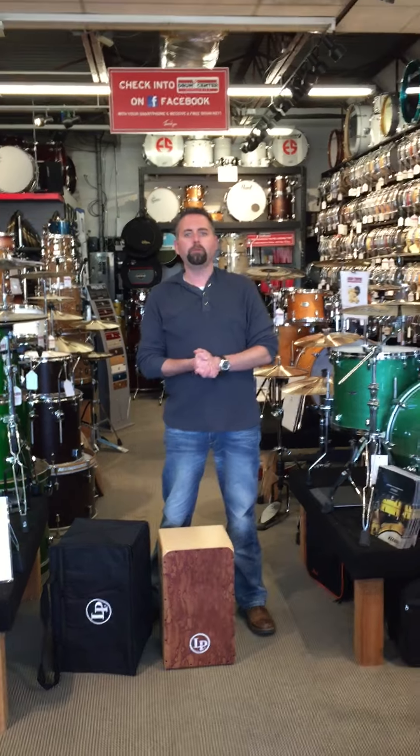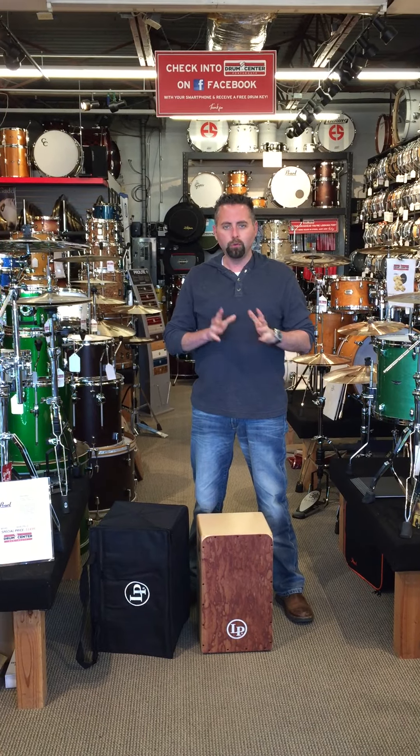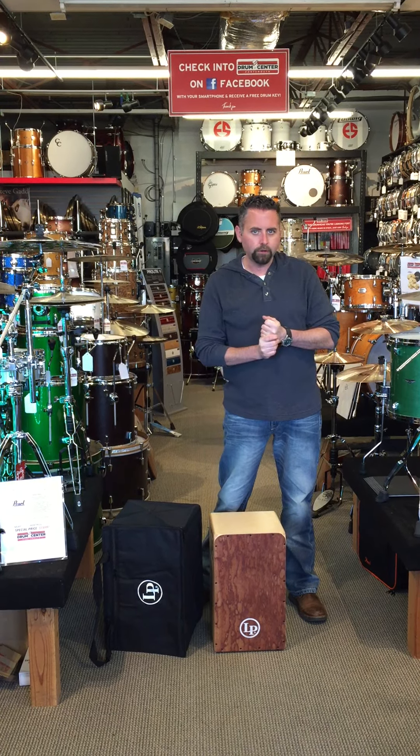Hi, I'm Shane with the Drum Center in Portsmouth, New Hampshire. We're on the web at drumcenternh.com. This is a really cool deal that we stocked up on for this season. This is the LP Americana Series Cajon.